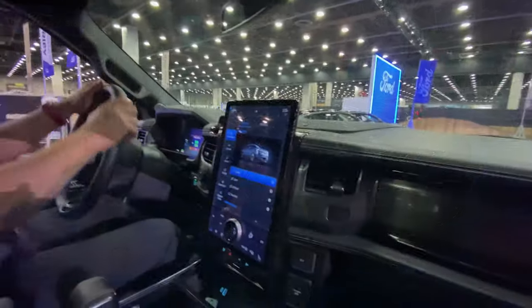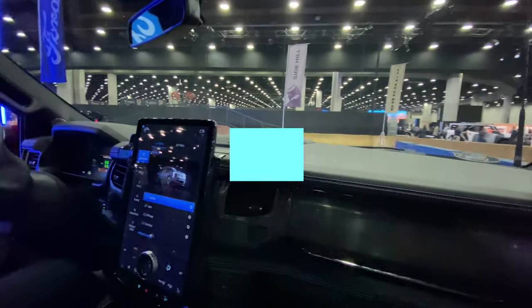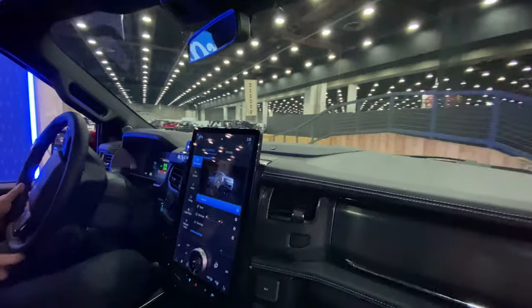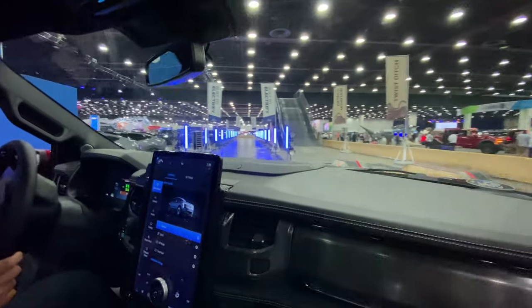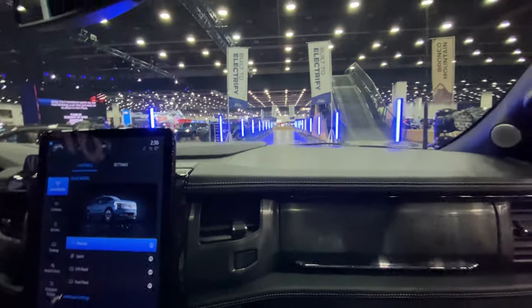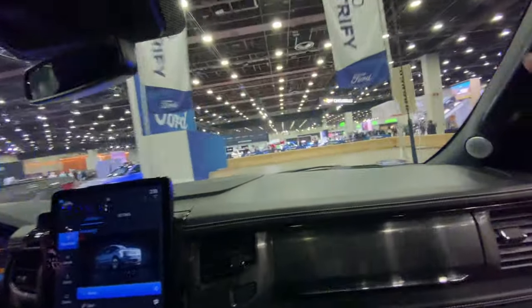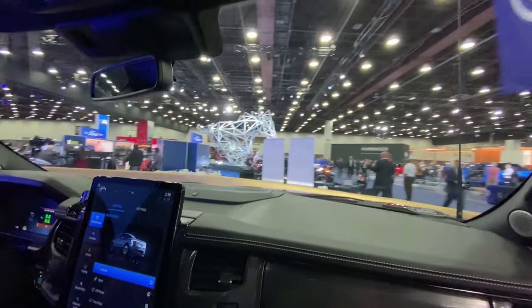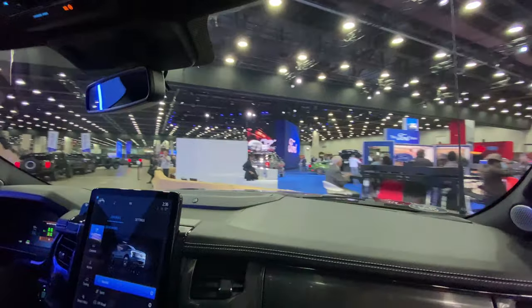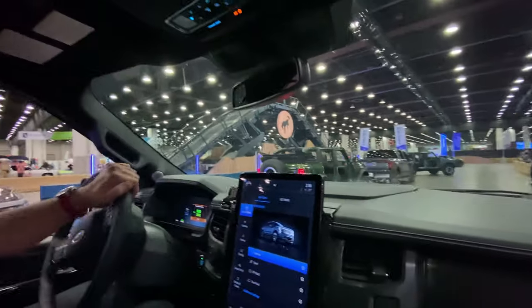This is the F-150 Lightning Platinum — all the premium fit and finish of the premium series. It's got one motor in the front and one in the rear, making about 550 horsepower and 750 foot-pounds of torque. Zero to 60 in 3.8 seconds — amazing for about 8,000 pounds. You get about 250 miles from the standard range battery and about 320 miles from the extended range battery.